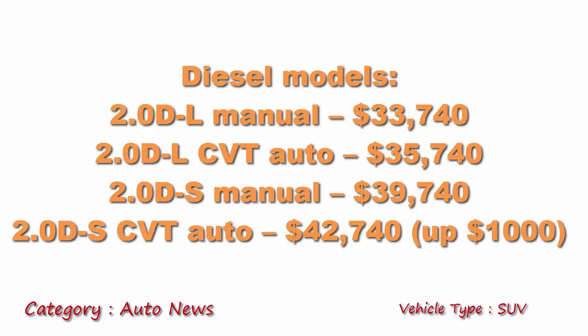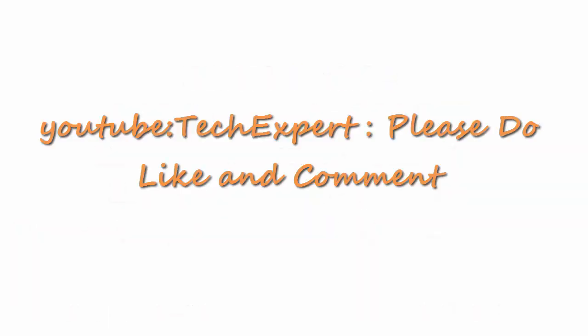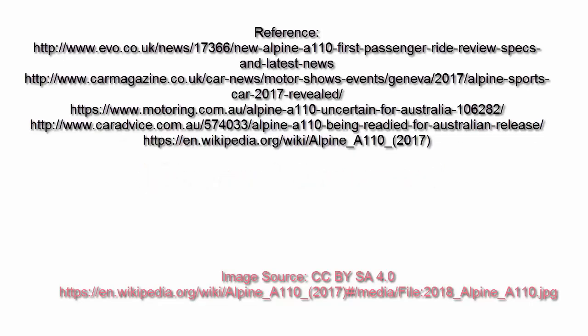That's all for this video. If you like this report, please subscribe, like, and comment. Thank you.